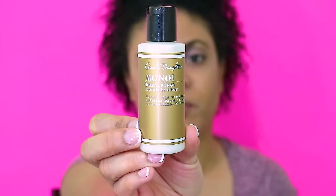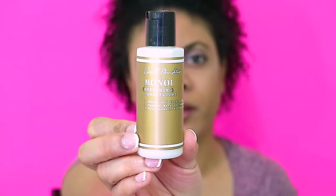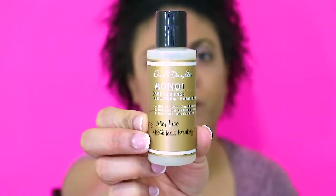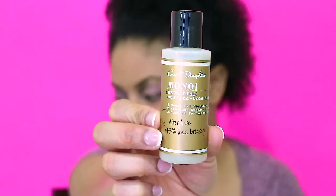Next is the conditioner, also a two-ounce bottle of the Manoï Repairing Conditioner. On it: number one, Manoï oil conditions; number two, bamboo water strengthens; and number three, pro-vitamin B5 fortifies. Then there's the shampoo, also a two-ounce bottle of the sulfate-free shampoo. The shampoo has Manoï oil which conditions, hibiscus extract which helps with detangling, and coconut surfactant for cleansing.